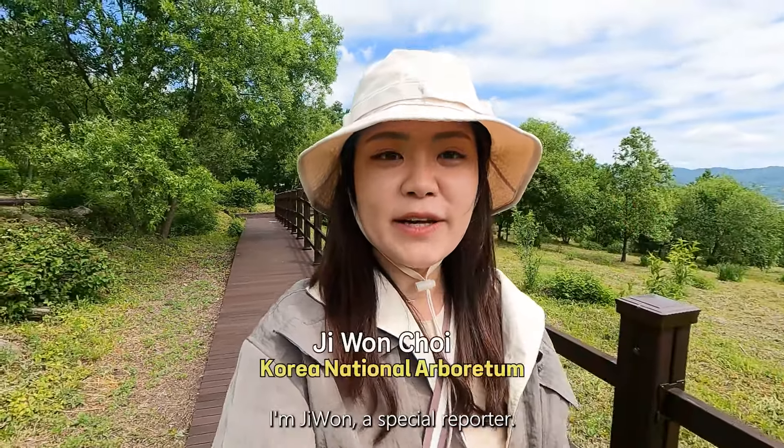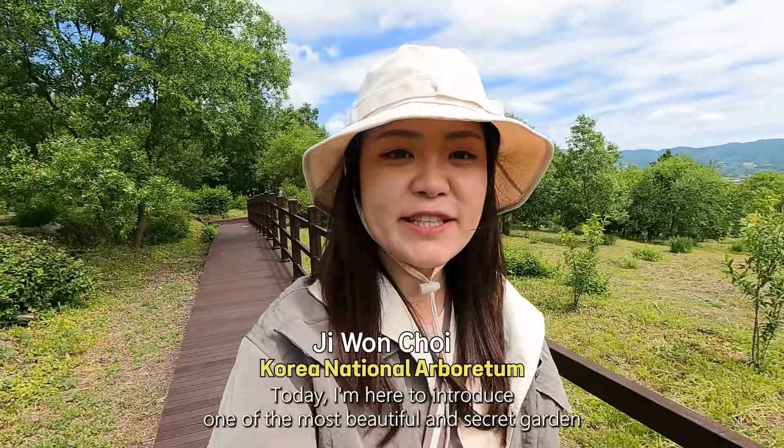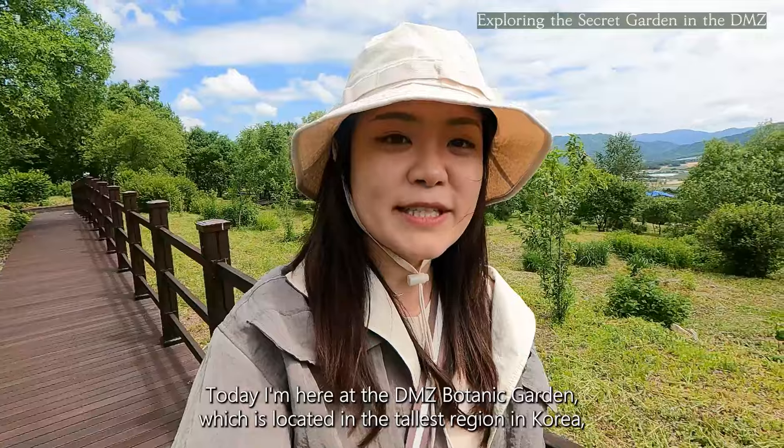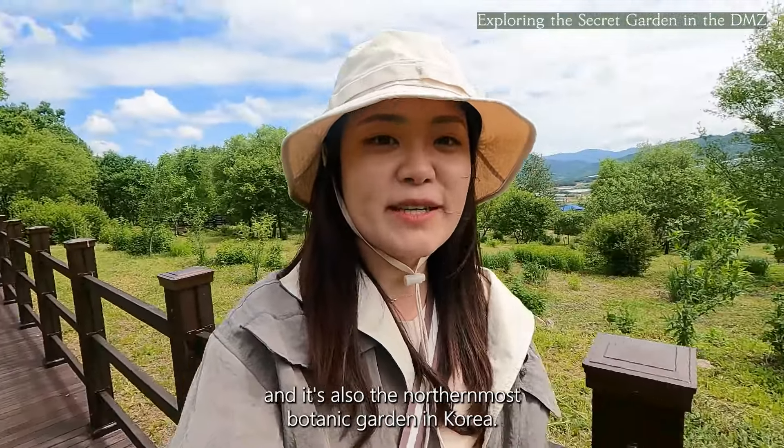Hello everyone! I'm Jiwon, a special reporter today. I'm here to introduce one of the most beautiful and secret gardens in South Korea. Today I'm here at the DMZ Botanic Garden, which is located in the tallest region in Korea, and it's also the northernmost botanic garden in Korea.